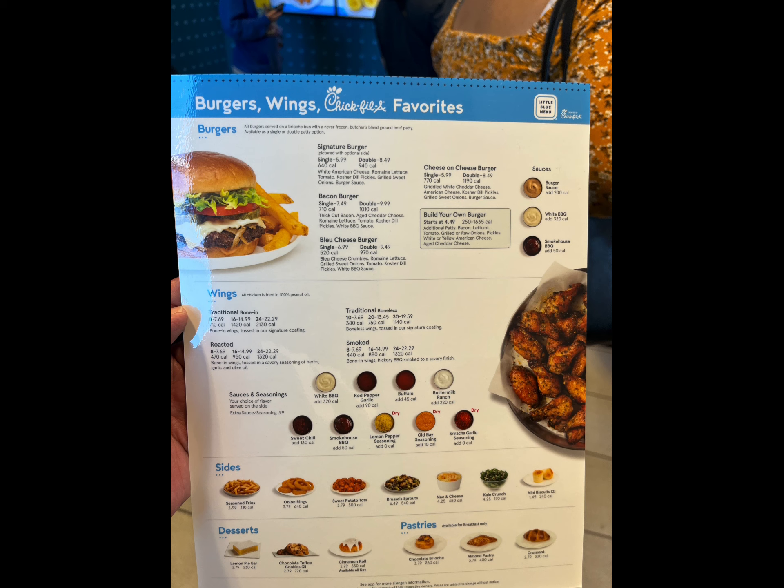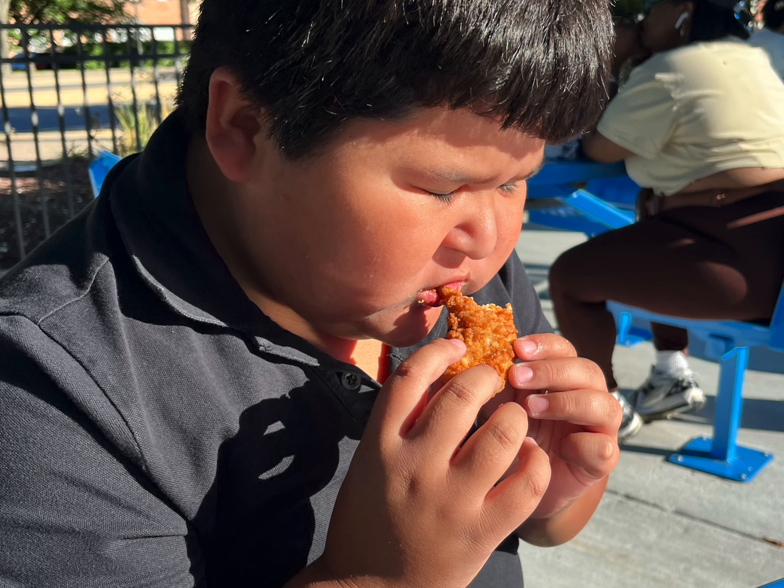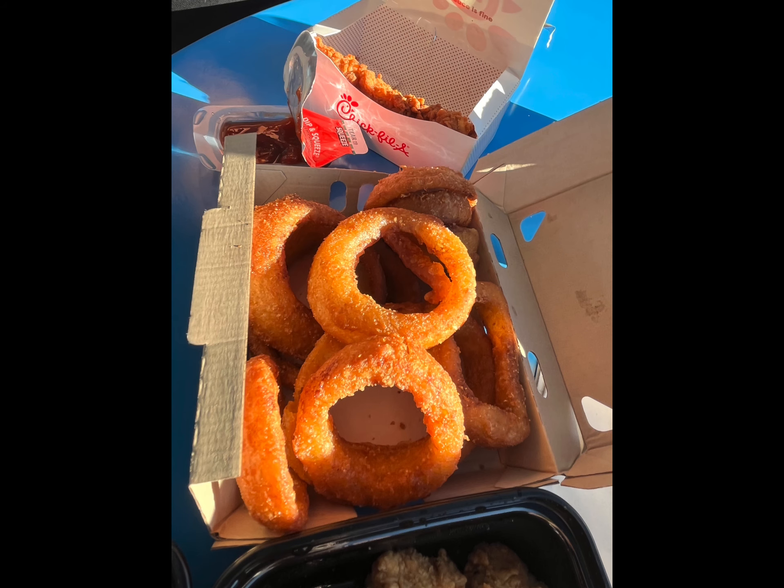Matthew started out with the fingers, or chicken strips, breaded the same way as the chicken nuggets — just a nicer, bigger piece of chicken. I thought they were really good. You also got some onion rings, which were pretty amazing.